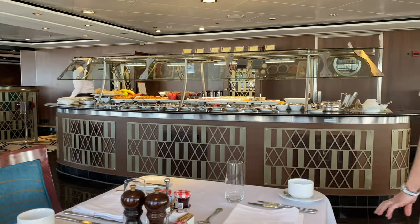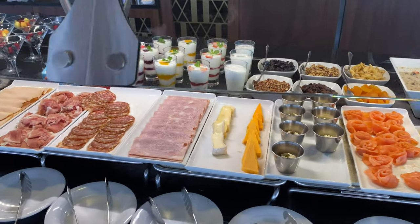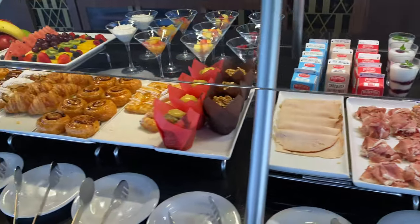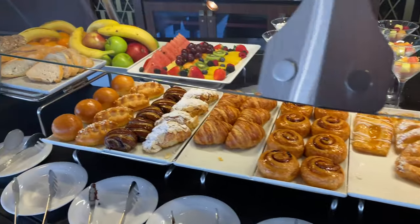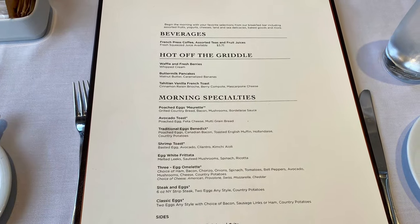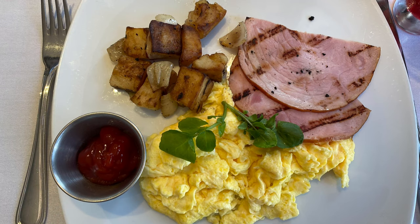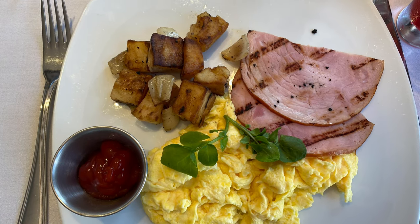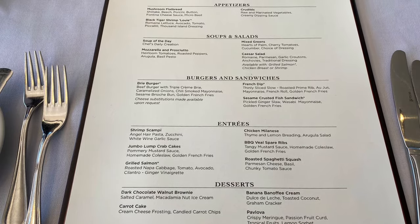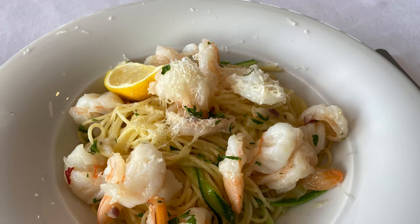The restaurant is open from five o'clock for dinner for all guests, but it is open for breakfast and lunch for Haven guests at no additional cost. There's a selection of cold meats, cheeses, parfait, fresh fruit, pastries and breads. You can also order from the main menu which has a wide selection of breakfast favourites. We ate in this restaurant several times on our cruise and both the food and atmosphere were really great.